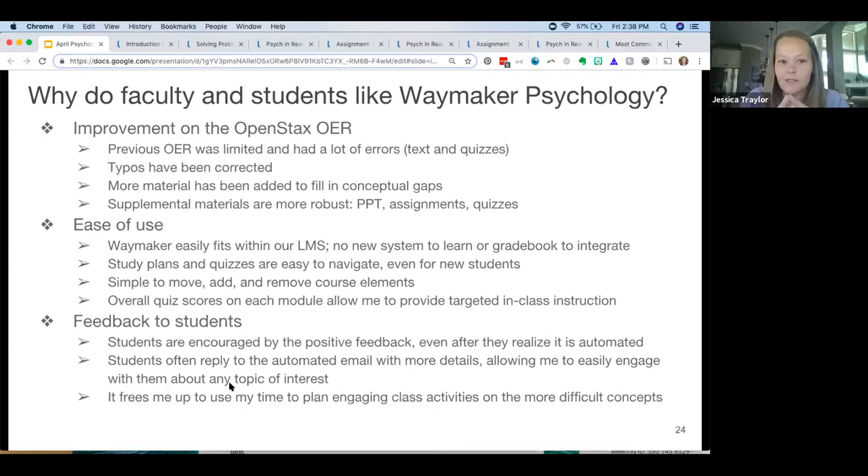My students like that I empower them to send me a screenshot if they find an error, because it's hard for me to read everything with a fine-tooth comb. If they see it and send it to me, I can tell them, 'Thank you, and now it's been fixed.' They really like that — it makes them feel good. They feel like editors.